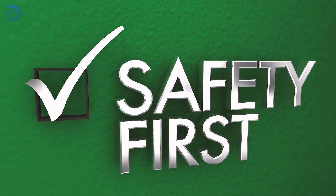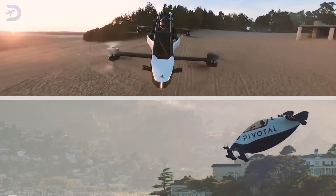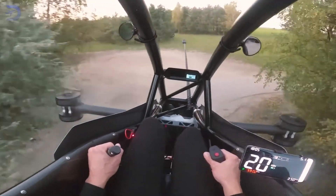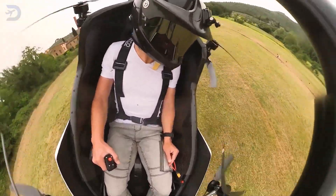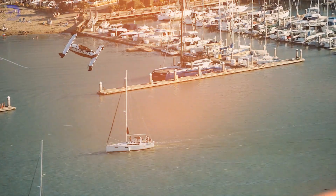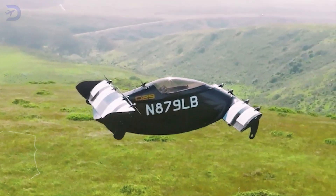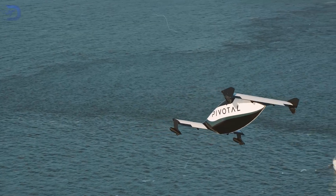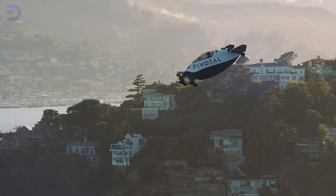Safety is a big concern, and both models have taken steps to ensure reliability in the skies. The Jetson One incorporates triple-redundant flight controls, an auto-landing system, and a ballistic parachute for emergencies, with its design prioritizing ease of use for recreational pilots. The Pivotal Helix goes a step further, building on years of testing from its Black Fly predecessor. With tens of thousands of flight hours logged, the Helix benefits from extensive refinement, offering enhanced fault tolerance and power management.